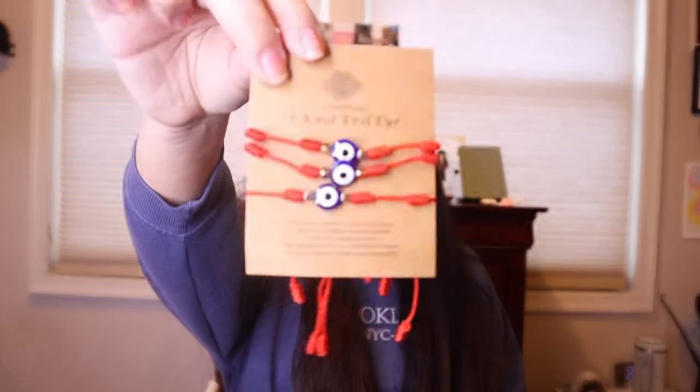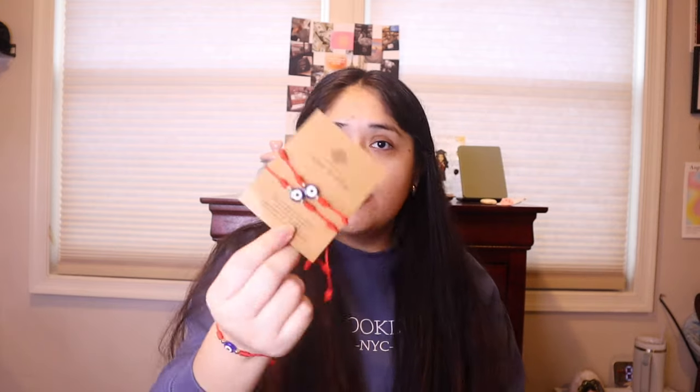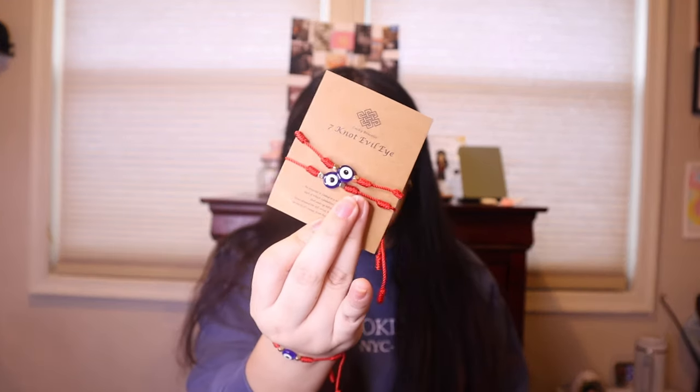For accessories, I got these seven-knot evil eye bracelets. They come in a pack of three in red. I like using these to keep the bad vibes away — because this is 2024 and there's no room for bad vibes. They're a pretty decent size. Here's the bracelet on my hand with the evil eye. I want both wrists protected.